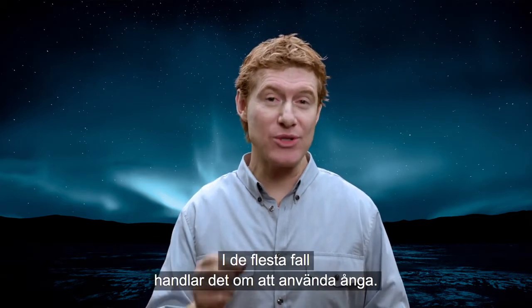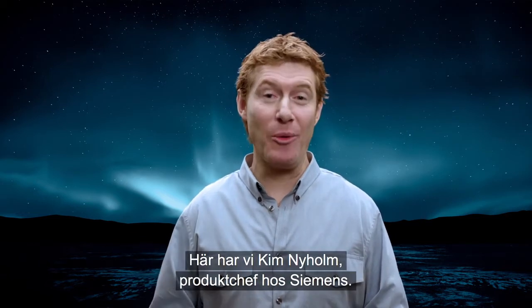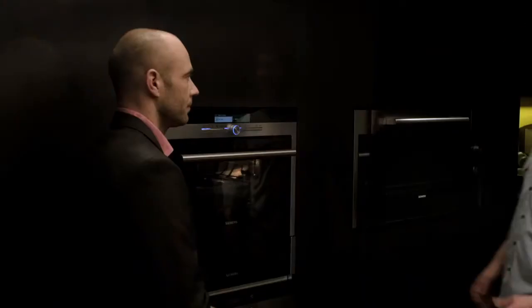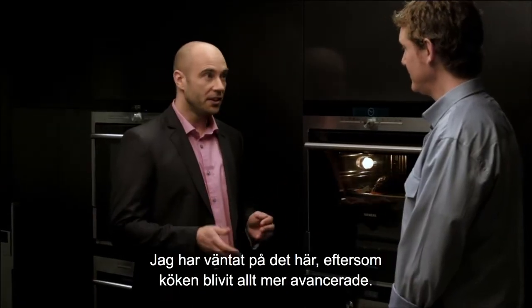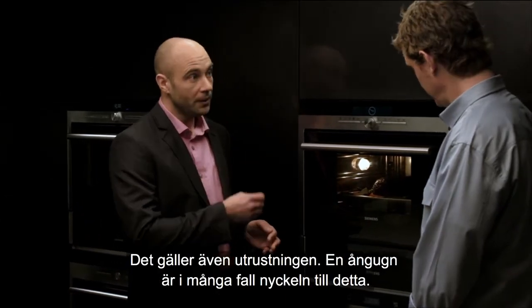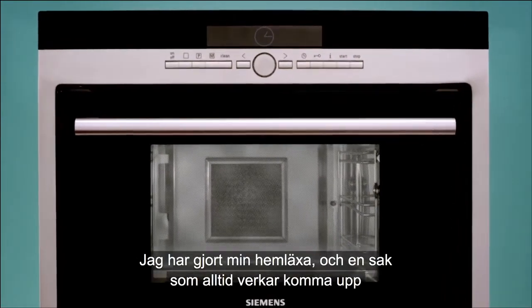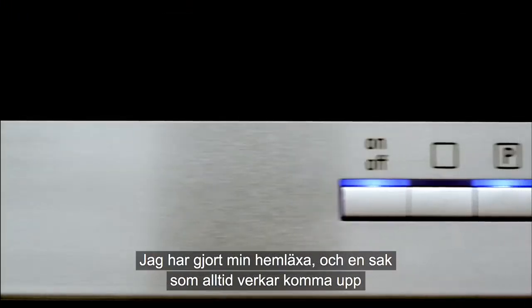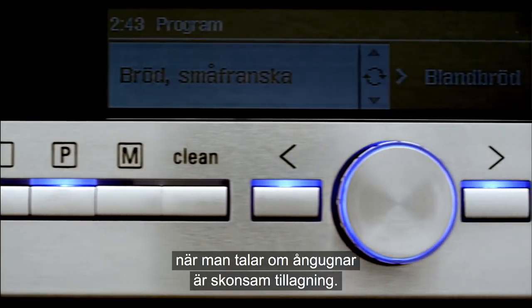Well, in most cases it's all about steam. Here we have Kim Niholm, Product Manager at Siemens. In a way I've been waiting for this, as the kitchen is getting more and more advanced, and so is the equipment. The steam oven is in many senses the key. One thing that always comes up when talking about steam ovens is the concept of gentle cooking.